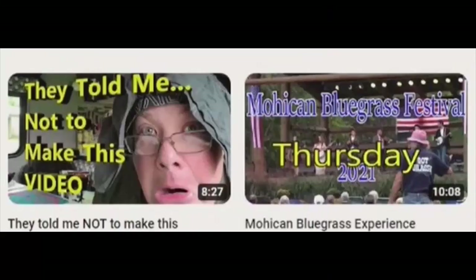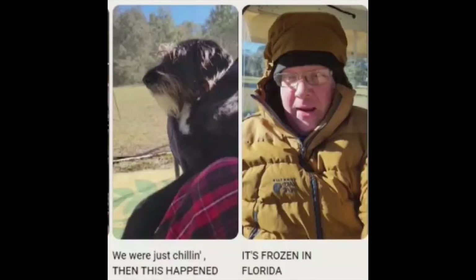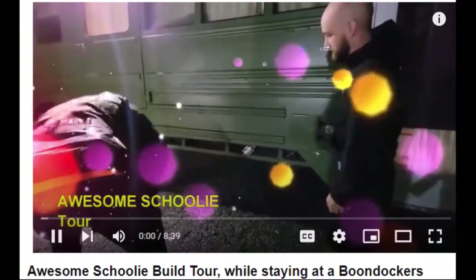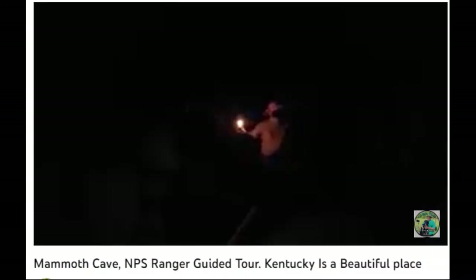Meet Cariboo Dave. Whether working for wages or volunteering in exchange for a service at an RV park or campsite, there's lots of fun stuff to do in between the work and the camping.